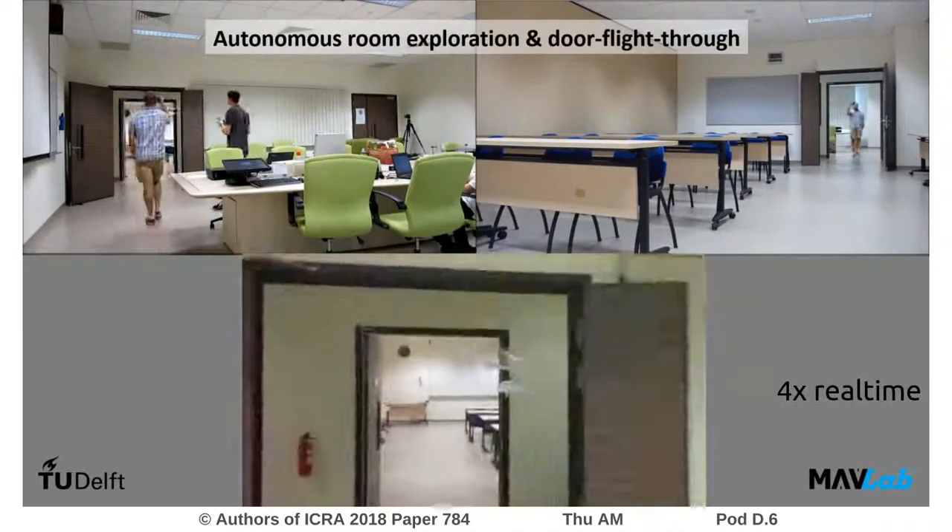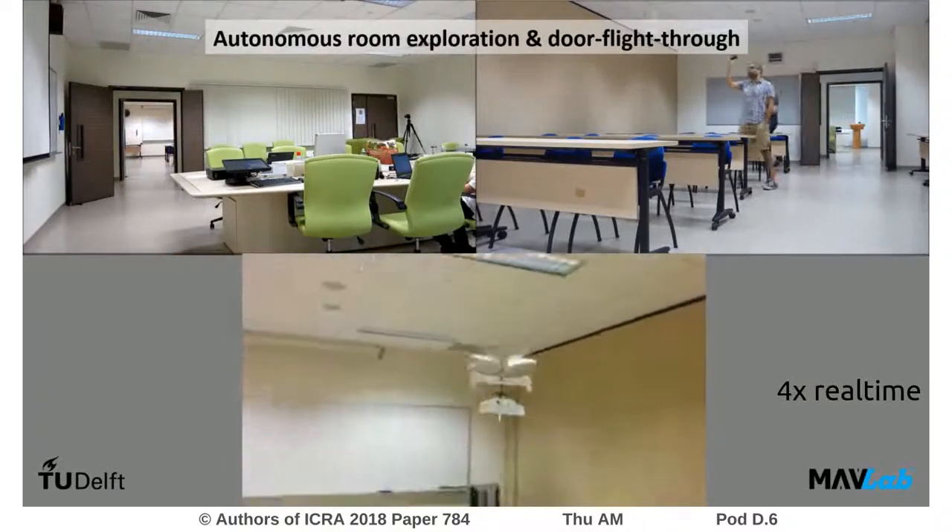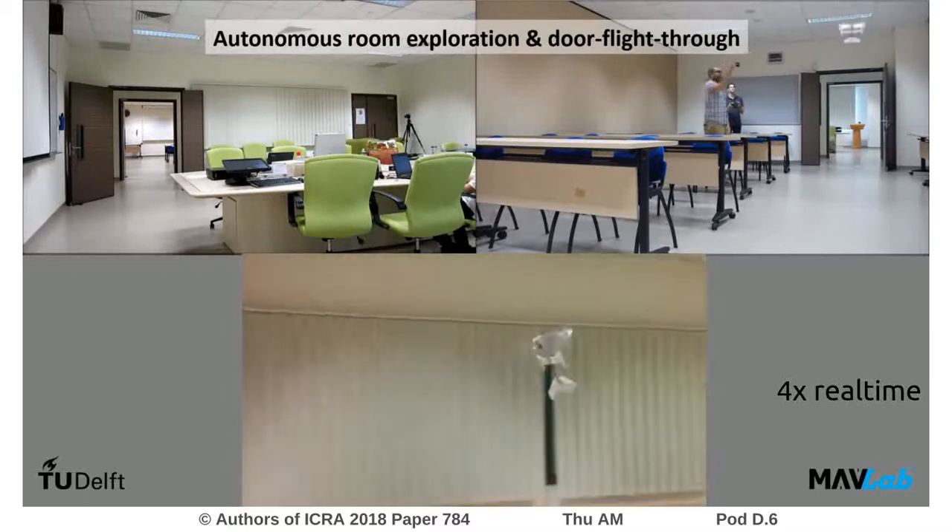All sensing, collision avoidance techniques, door identification and navigation is performed using onboard computation and sensors only.